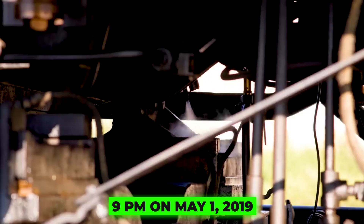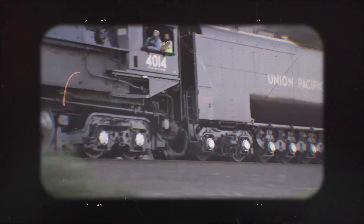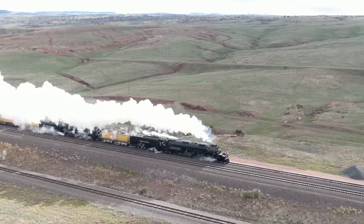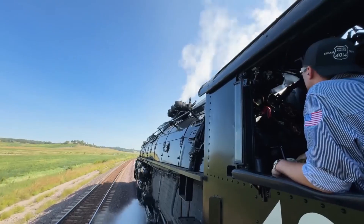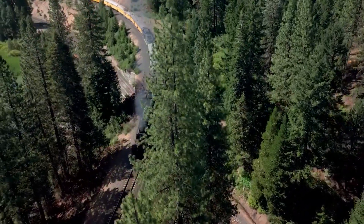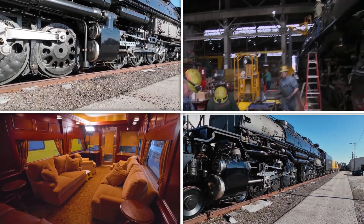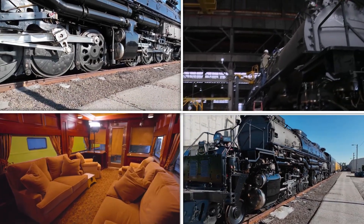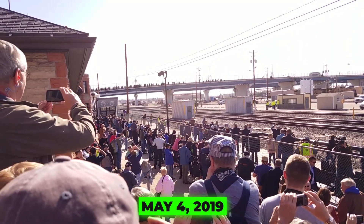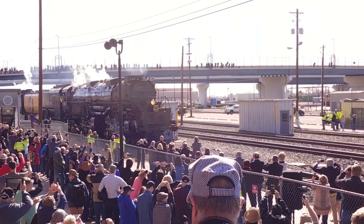Then, at around 9 p.m. on May 1, 2019, something almost unbelievable happened: Big Boy 4014 moved under its own power for the first time in nearly 60 years. The world's largest steam engine, silent for generations, was suddenly alive and rolling again. The following night, it made its first official test run from Cheyenne, Wyoming to Nunn, Colorado — a short journey that carried enormous emotional weight. The total cost of the restoration was estimated at over four million dollars, but to the railroad community, it was priceless. Just three days later, on May 4, 2019, Union Pacific officially christened Big Boy 4014 in Cheyenne, marking its return to active service.